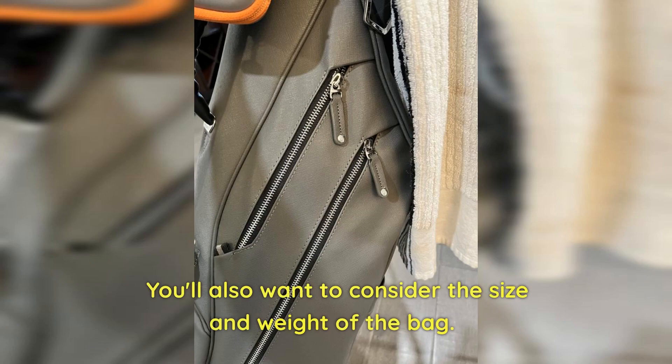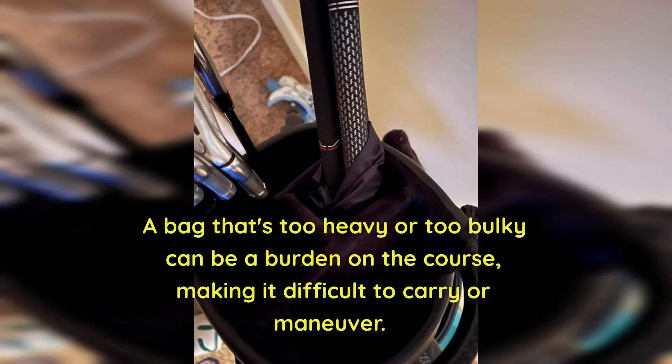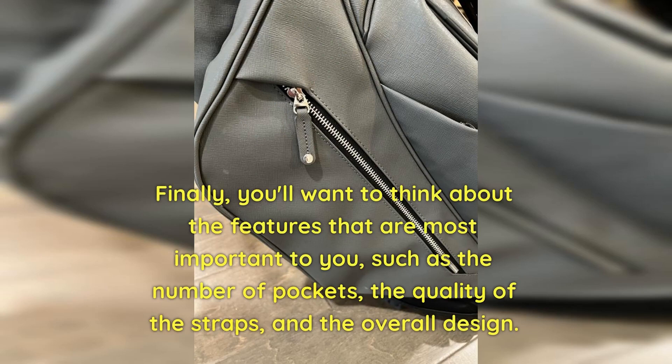You'll also want to consider the size and weight of the bag. A bag that's too heavy or too bulky can be a burden on the course, making it difficult to carry or maneuver. Finally, you'll want to think about the features that are most important to you, such as the number of pockets, the quality of the straps, and the overall design.